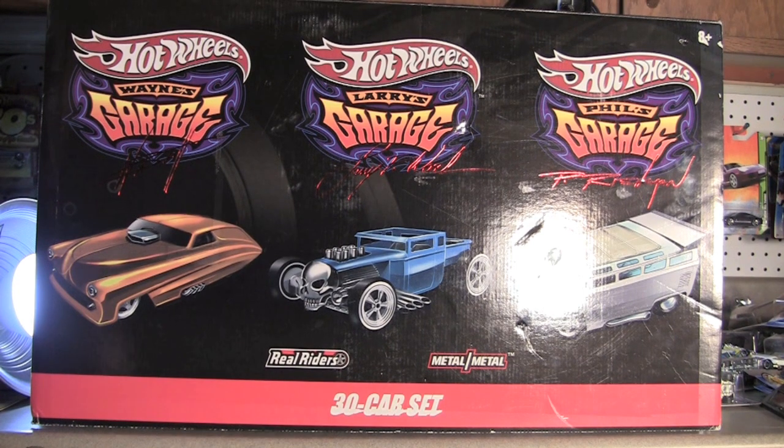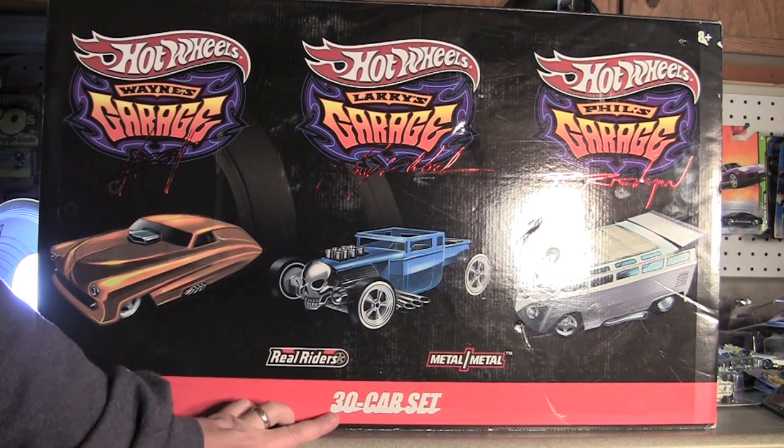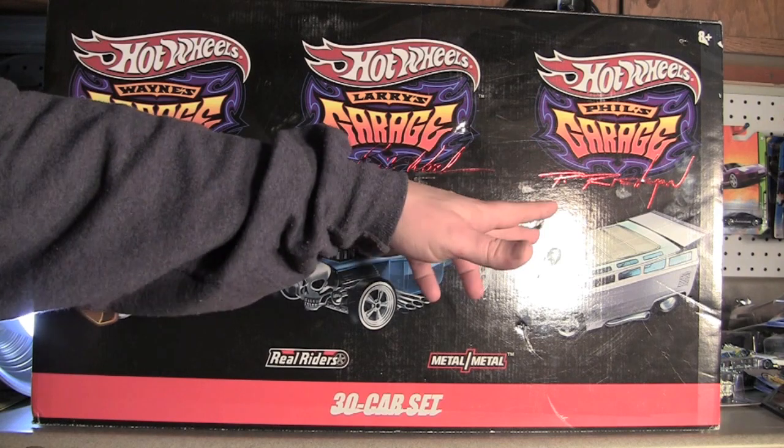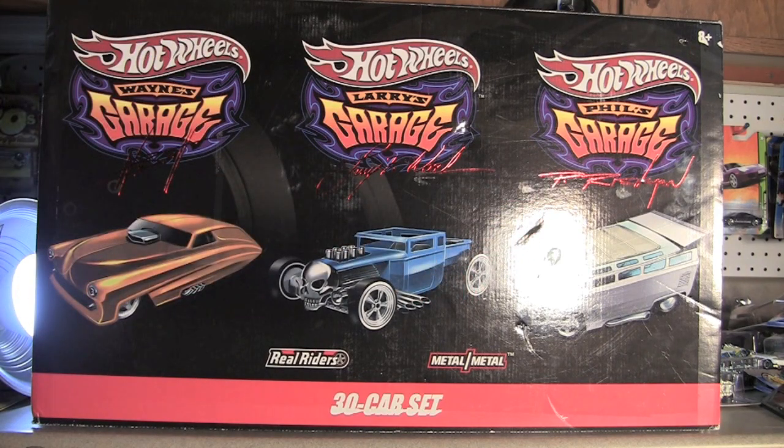It's Tuesday, January 15th, and we've got another Hot Wheels video, another garage series video. This is a 30-car set — Wayne's Garage, Larry's Garage, and Phil's Garage. This was another one I picked up off of eBay. I got it for $60, which I thought was a pretty good deal.